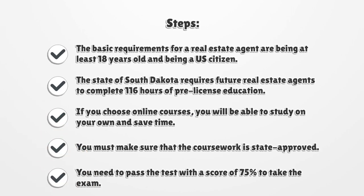The basic requirements for a real estate agent are being at least 18 years old and being a US citizen. The state of South Dakota requires future real estate agents to complete 116 hours of pre-license education.